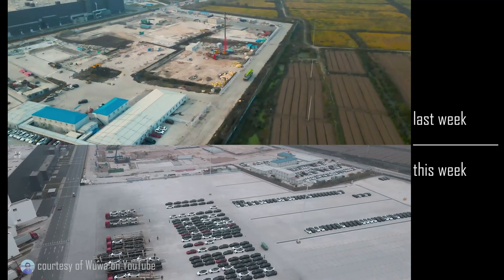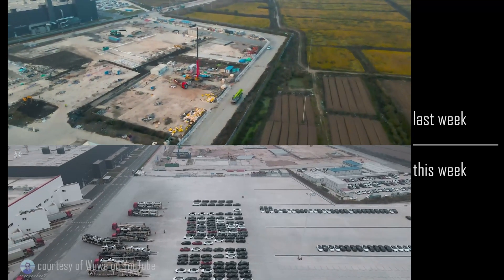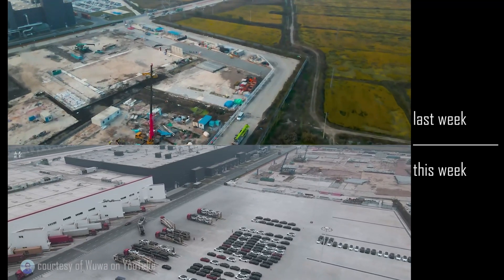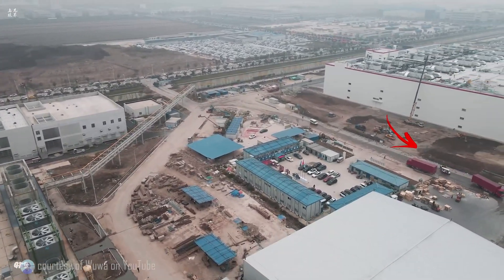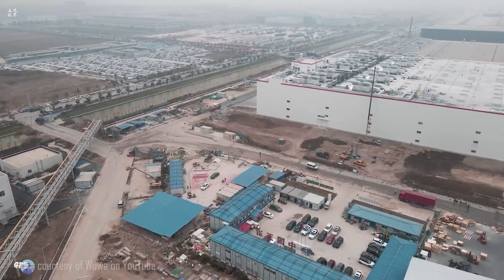Even if it's just a parking lot, we don't know. To the south of the battery plant, we can see some earthworks in action. We don't know what's going on here, but clearly it is something.